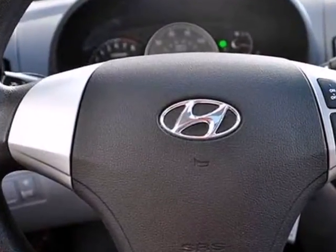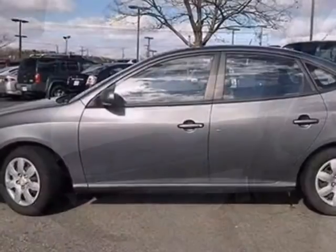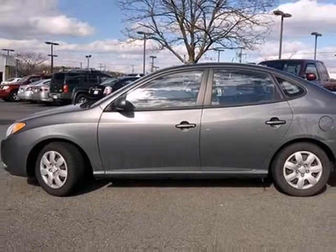Hyundai has always been synonymous with excellence and this Elantra carries on that tradition as the best value in its class, second to none. See it for yourself today.